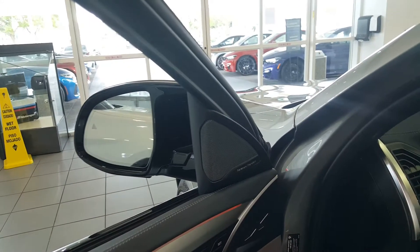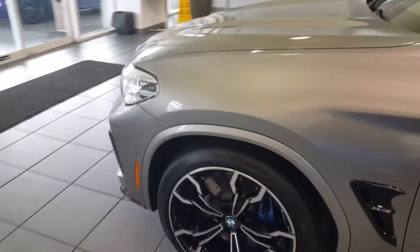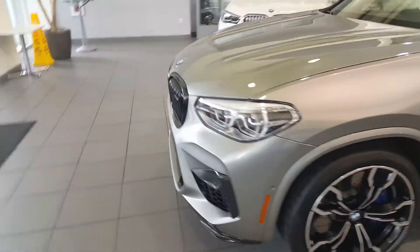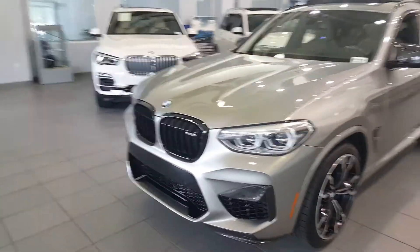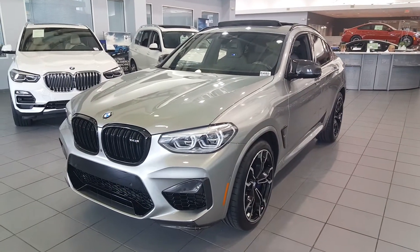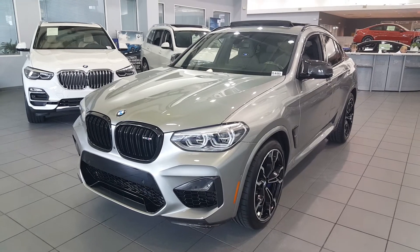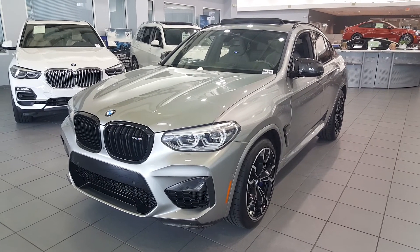This one has the Harman Kardon audio system — I think that's the most you can get with this particular vehicle. On the 5 Series and other cars you might get the Bowers & Wilkins. So once again, this is a quick look at the X4 M — let me know what you think, if this is the one you'd go for or if you'd get the X3 M instead. Thanks for tuning in, we'll catch you guys later — have a great day!